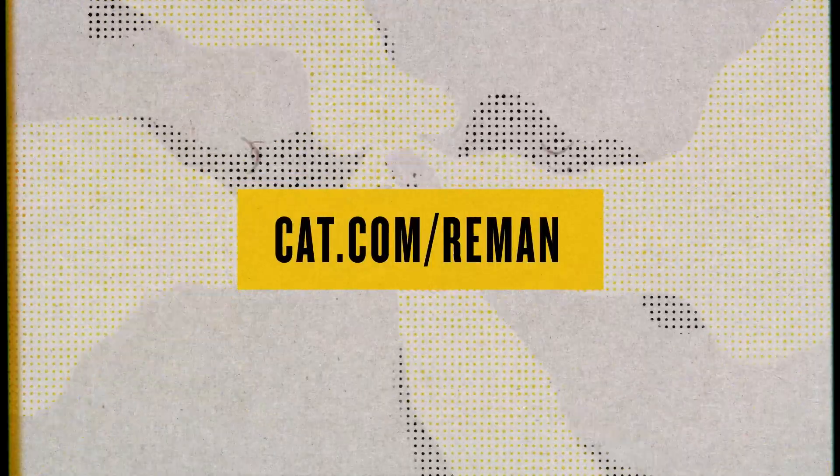We're here to make sure you understand that reman and rebuild are not the same thing. Remember, as the OEM, only Caterpillar can remanufacture your components. Nobody else. That's great, Alan. I feel like you really put those shoes to good use and totally crushed this myth. If you have more questions about reman versus rebuilds for your components, contact your local dealership or visit cat.com/reman.